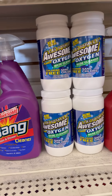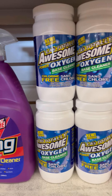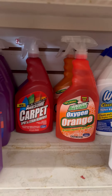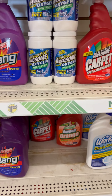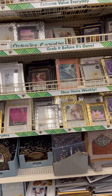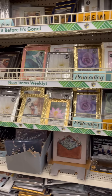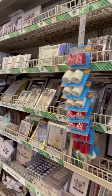When it comes to Dollar Tree's cleaning supplies, if you come across Awesome, I say definitely grab it — the products never disappoint. They have a number of different Awesome products you should be trying at your Dollar Tree store. And yeah, this aisle is pretty clean. I love it — when it's clean like this I can give you guys great footage. I even find myself cleaning their store sometimes, but I just wanted to show you guys some of the amazing finds they have.